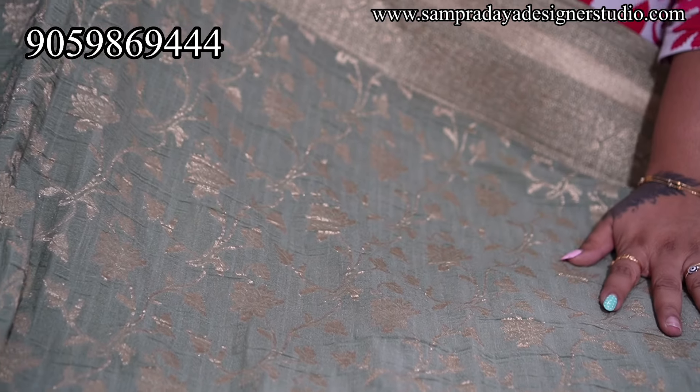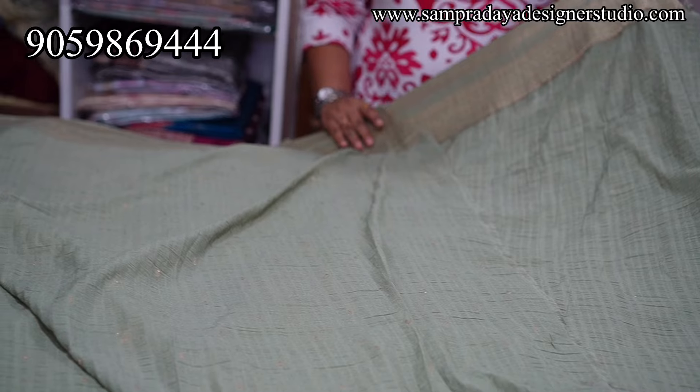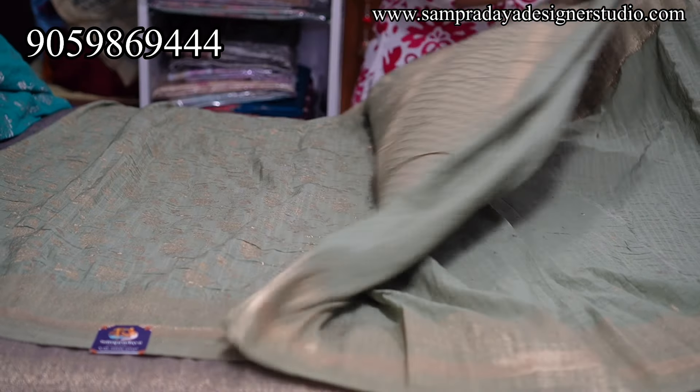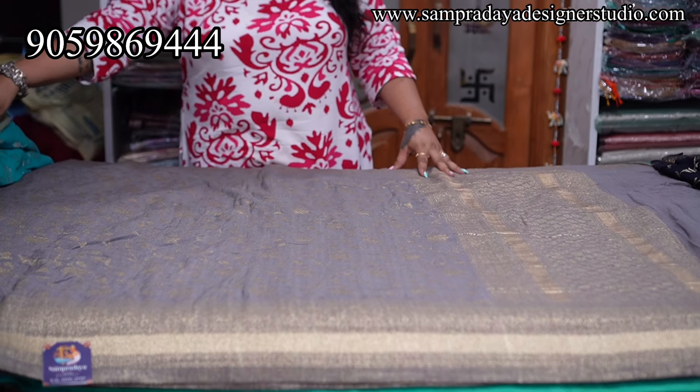Now it is light olive green — very, very light shade of olive green. 4 inches zari border on both sides. This is how the pallu looks with small booty blouse. ₹4,150 is the price of the saree with 15% off and free shipping all over India.